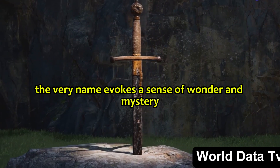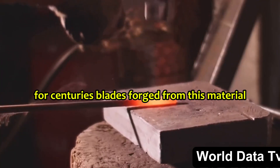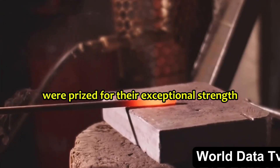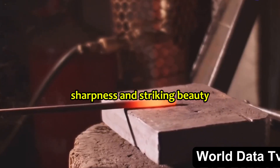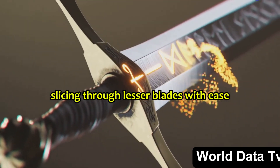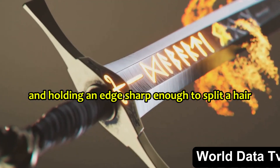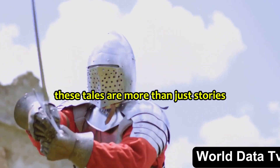Damascus steel — the very name evokes a sense of wonder and mystery. For centuries, blades forged from this material were prized for their exceptional strength, sharpness, and striking beauty. Legends abound of Damascus swords slicing through lesser blades with ease and holding an edge sharp enough to split a hair lengthwise. These tales are more than just stories.